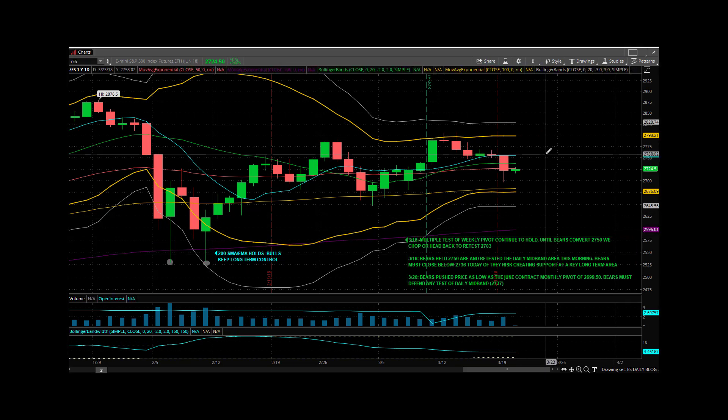What is interesting is the bears made a move yesterday below the daily mid-band. They traded as low as $26.97.25. That was basically a test of the monthly pivot, however you slice it. If you use the continuation contract monthly pivot, then your monthly pivot is $26.95. If you use the front month, it's $26.99.5. They traded down into that zone, and the bulls were able to defend that.